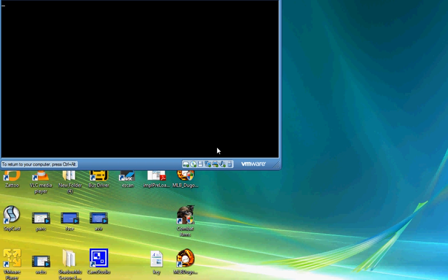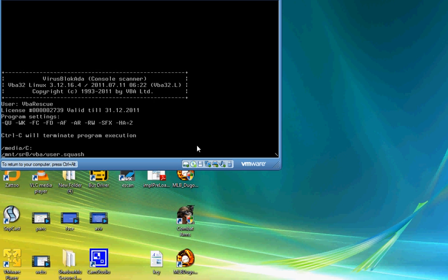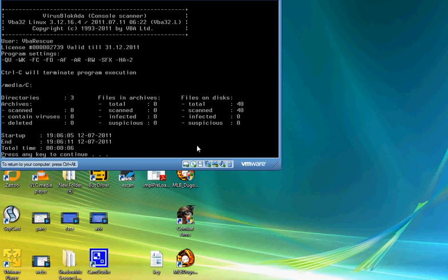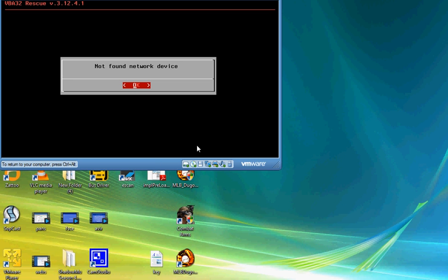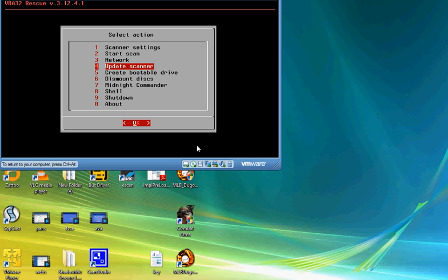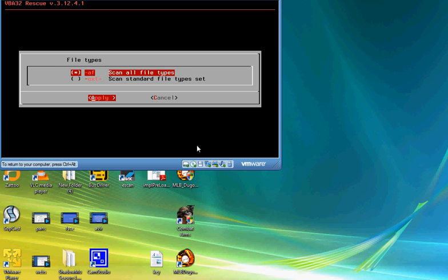Oh wait, I think we forgot to update. Oh well, we'll do it next time. It only found about 40 things, so that was a waste of time. Let's try to update the scanner — but no network, so that's fair. Let's do a driver scan instead and scan all files.